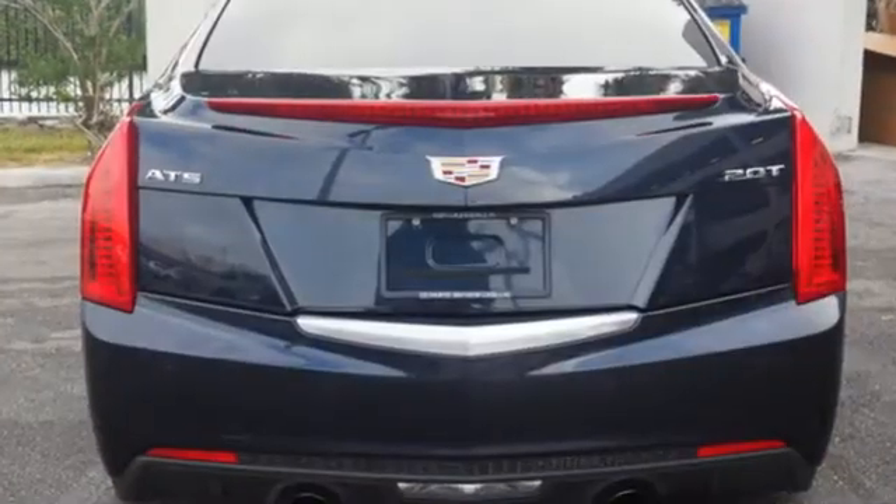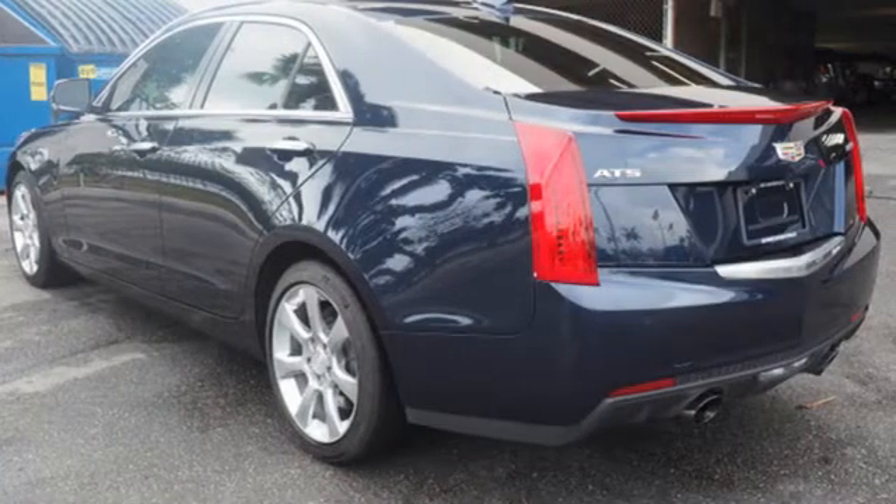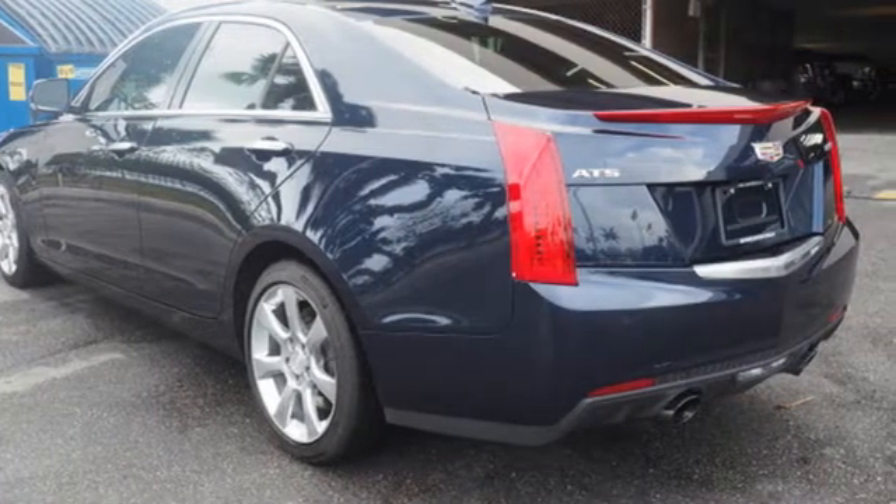Integrated navigation system with voice activation, dual zone climate control, power heated mirrors, active grille shutters, turbo inline four-cylinder engine, and sports suspension.